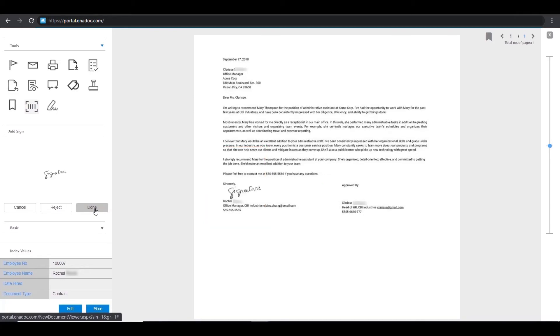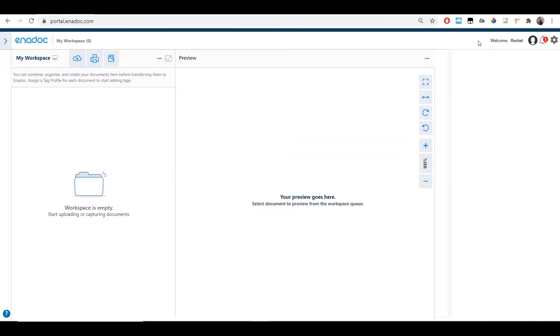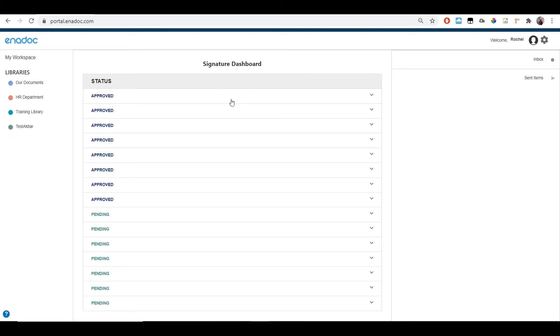The requester will be notified via email that you have signed off the document. To check your list of signed-off documents, just head back to the signature dashboard, easily accessible through the bell icon on the upper right portion of your Enidoc dashboard. It's that easy — all your signed documents are secured inside Enidoc.